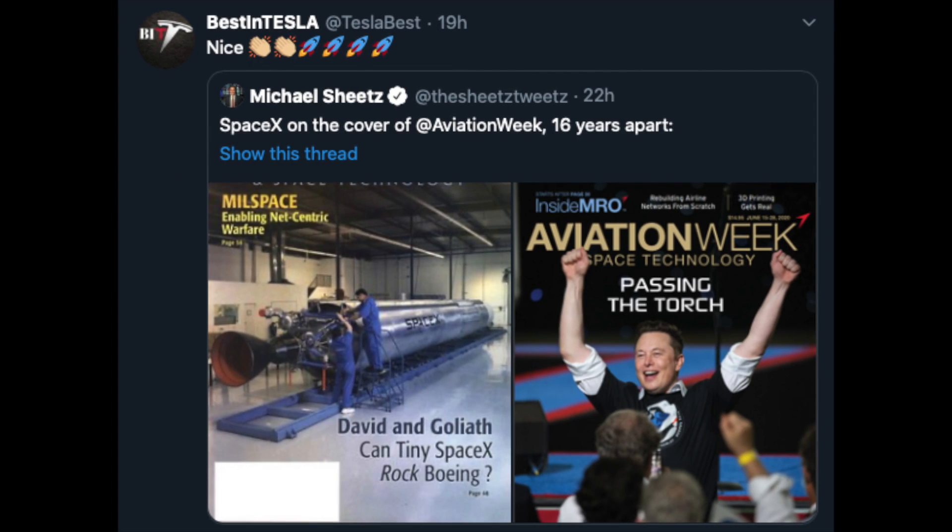I love this tweet from Michael Sheets showing the front cover of Aviation Week from 2024 and 2020 — with the 2024 cover asking 'Can tiny SpaceX rock Boeing?' I guess they did a little more than just rock the boat.